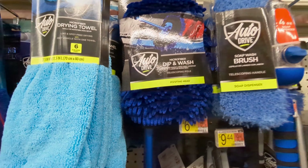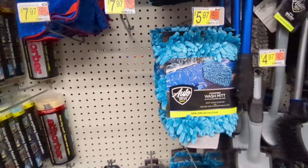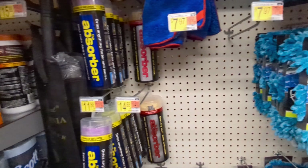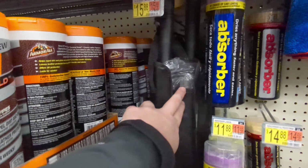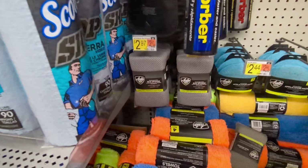Stay away from chamois — they're just going to rub dirt in. These large wash mitts are nice if you've got a big truck and don't really care about swirl marks; they're pretty nice quality for a cheap price. Stay away from these California Dusters.